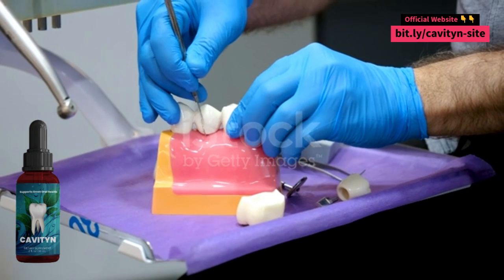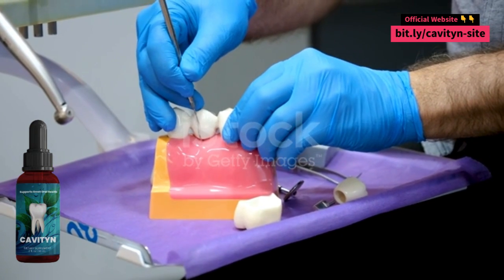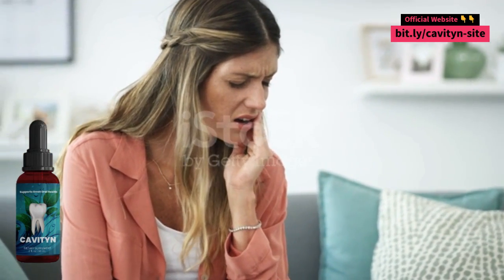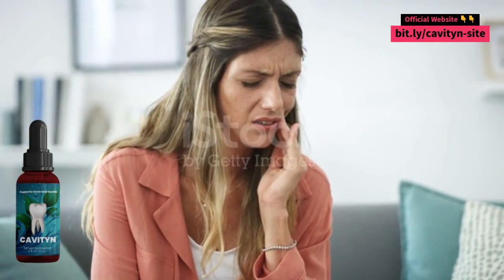Cavityn offers a 30-day money-back guarantee. This means that you can try the product without risk and get a refund if you are not satisfied. I strongly recommend Cavityn to anyone who is looking for a natural and effective product to whiten teeth and improve oral health.